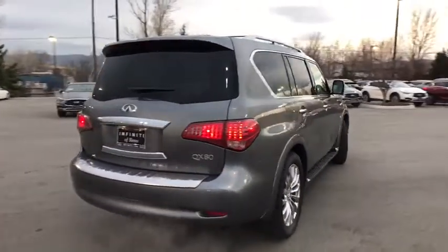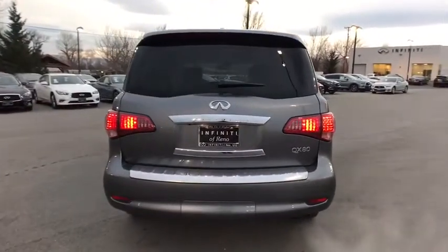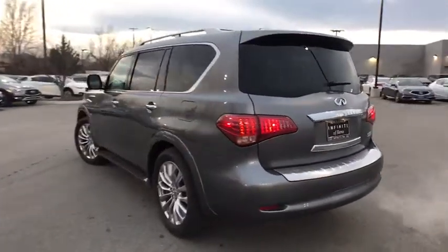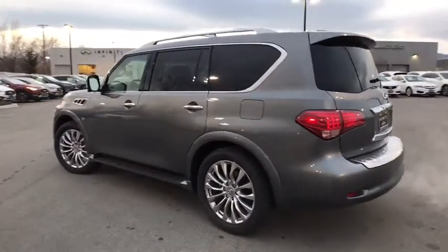It packs a strong engine, excellent manners, and a well-equipped cabin. The QX80 is the most fuel-efficient of its kind. This vehicle has less than 100 miles.